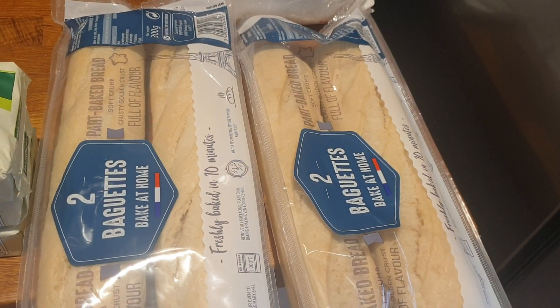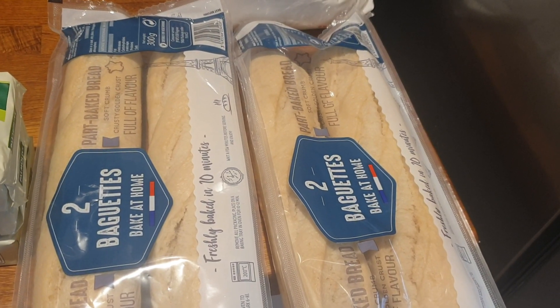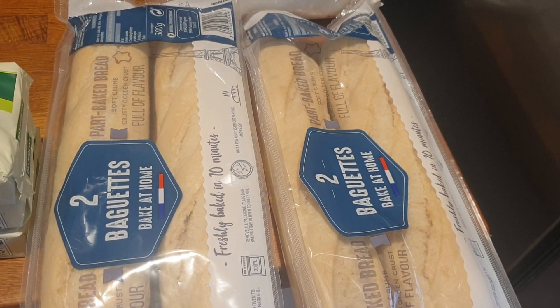Those baguettes that you just stick in there — it was two for £1.50 I think, as in two packets so four baguettes.